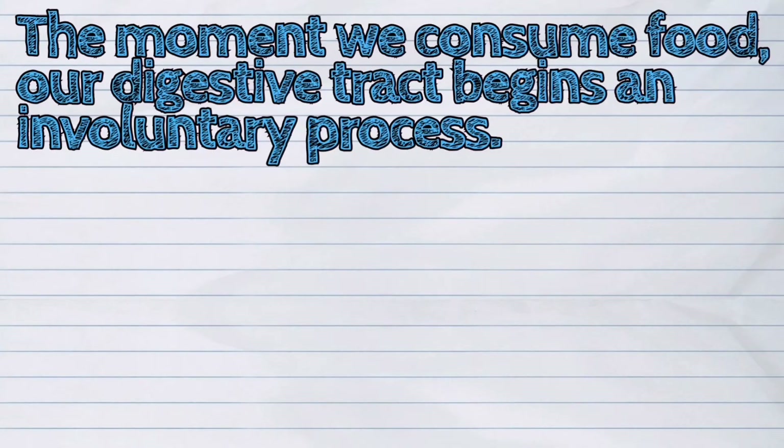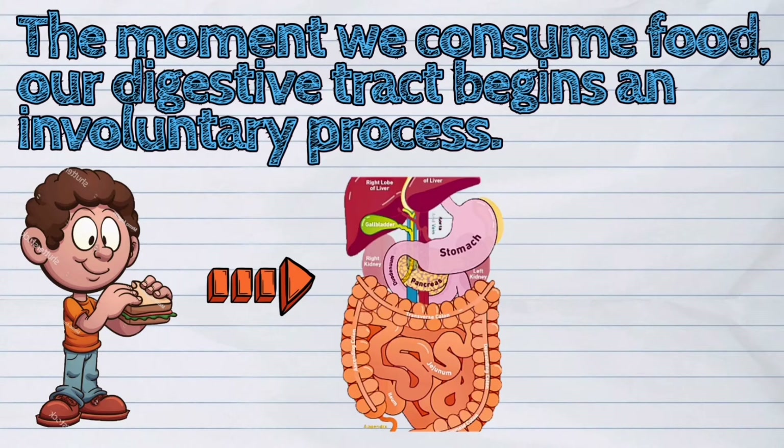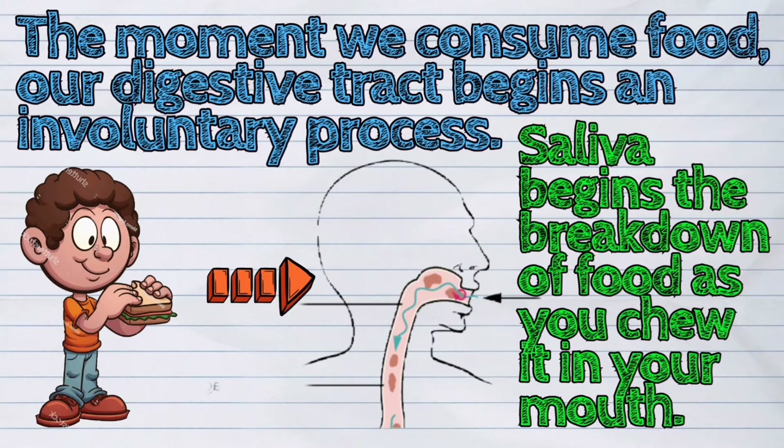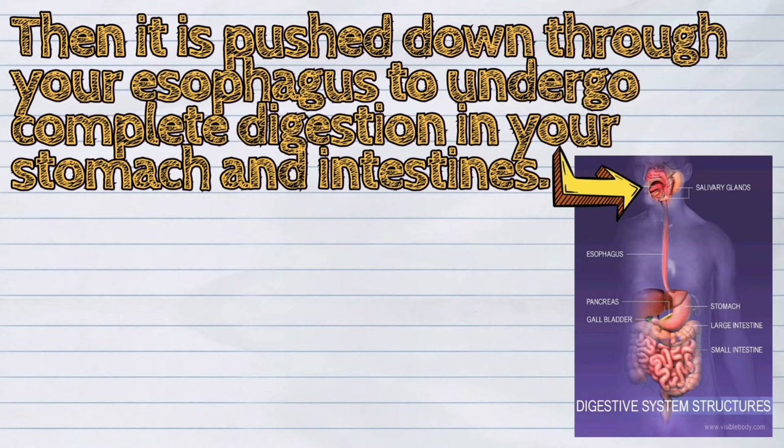The moment we consume food, our digestive tract begins an involuntary process. Saliva begins the breakdown of food as you chew it in your mouth. Then it is pushed down through your esophagus to undergo complete digestion in your stomach and intestines.